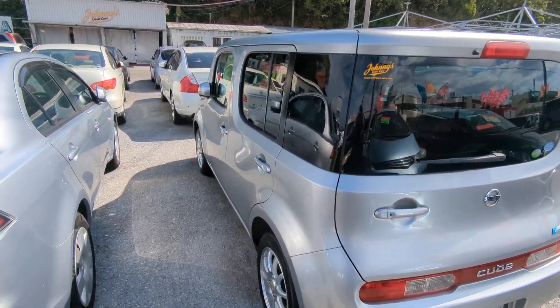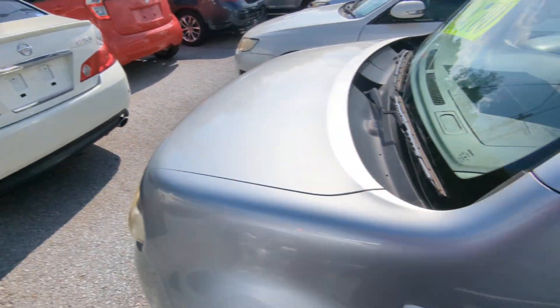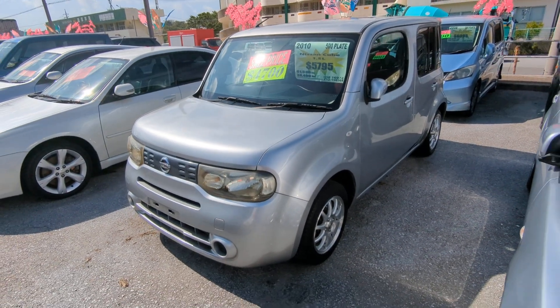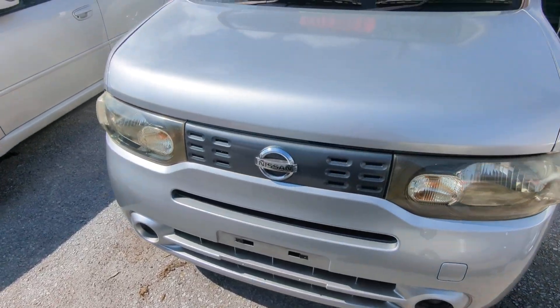This Nissan Cube is a five-passenger vehicle in the 500 series category, so the midsize category. Road tax per year is going to be 7,500 yen, which is about $55 with the current exchange rate. Road tax is due every April-May time frame, so we'll take care of it for you this year — you won't have to worry about it till next year.